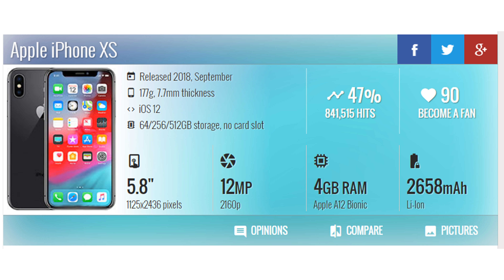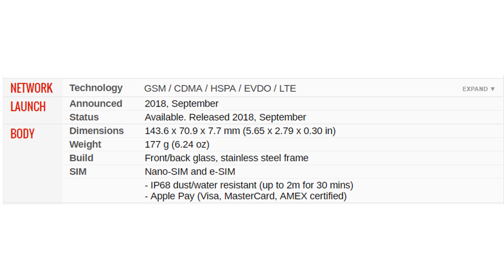Network technology: GSM, CDMA, HSPA, EVDO, LTE. Launched and announced September 2018, available and released September 2018. Body dimensions: 143.6 by 70.9 by 7.7 millimeters (5.65 by 2.79 by 0.30 inches). Weight: 177 grams (6.24 ounces). Build: front and back glass, stainless steel frame. SIM: nano-SIM and eSIM.